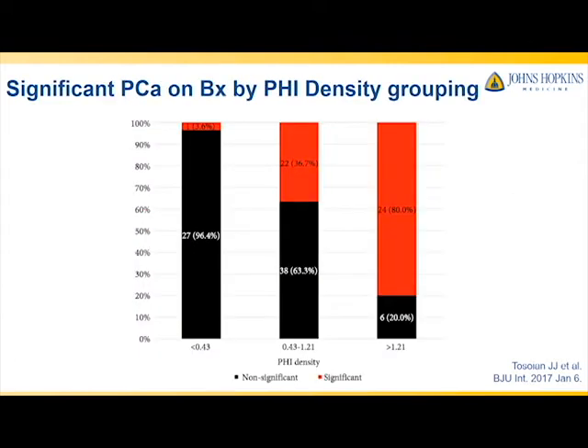Looking at that data a little differently, here we show the lower, middle two, and upper quartiles of PHI density in our cohort. Red is significant and black is non-significant. As you can see, the rates of significant biopsies are vastly different between the groups, with higher rates in the patients with higher PHI density.